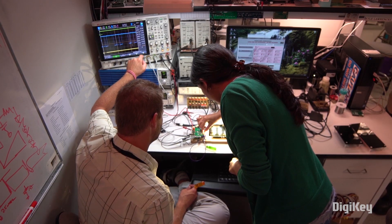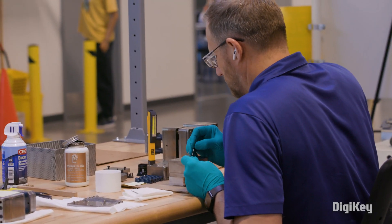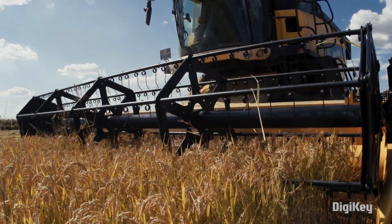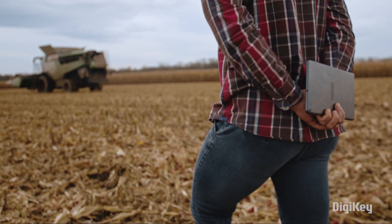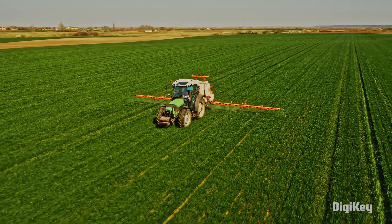Tomorrow's farms will be built on a foundation of technology and infrastructure powered by forward-thinking manufacturers. Today's industry leaders are empowering farms, both large and small, to implement these critical capabilities so they can not only farm better, but farm different.